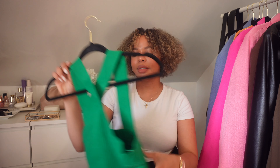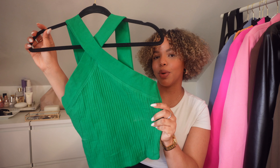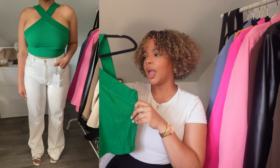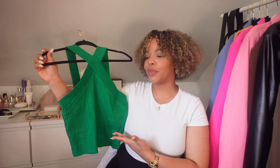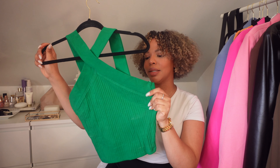The next thing is this beautiful green top. I put it on a hanger so you can see how it looks. I love the ribbed material on this one too — it's so simple but so cute. You can definitely wear it without a bra and it looks fine, which is perfect for summer. I think they have it in pink, white, black, and this beautiful green. I'm obsessed with green for summer and I couldn't help myself grabbing it.